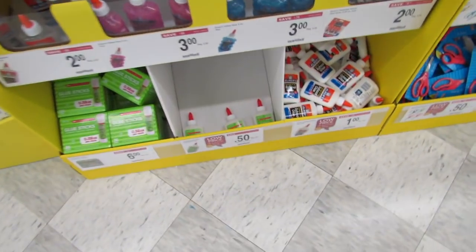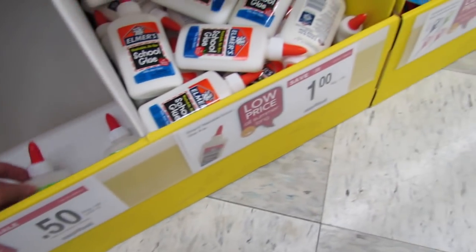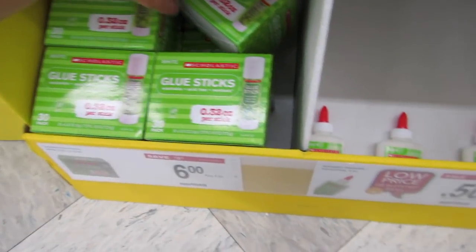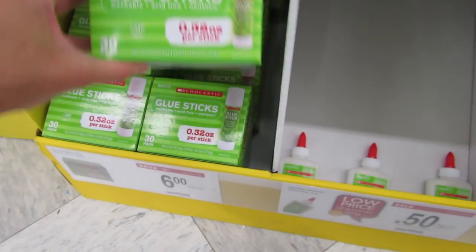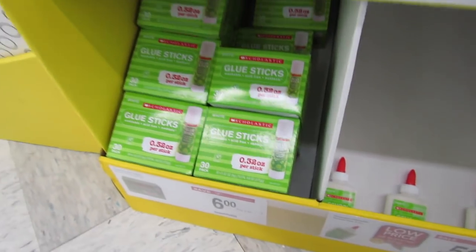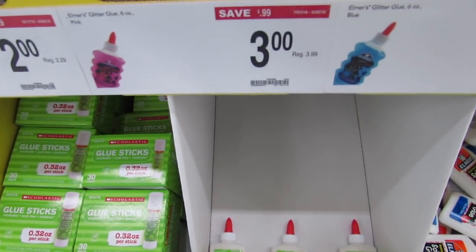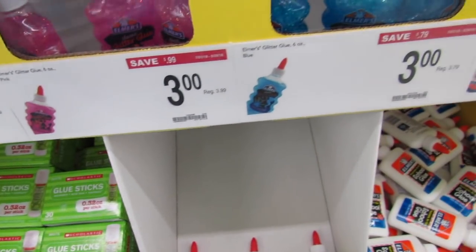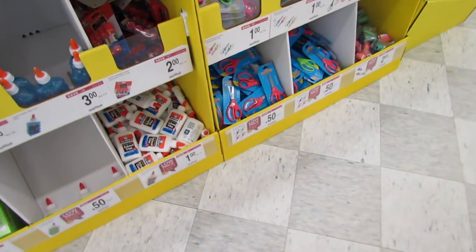50-cent glue in the Scholastic brand and $1 Elmer's glue — both washable. Over here we have the Scholastic box of glue sticks for $6 and you get 30. The clear Elmer's is $2 and the pink Elmer's glitter glue is $3, also available in blue.